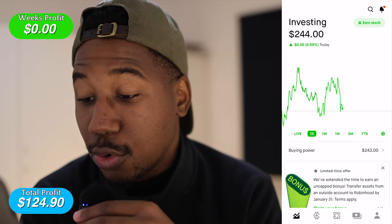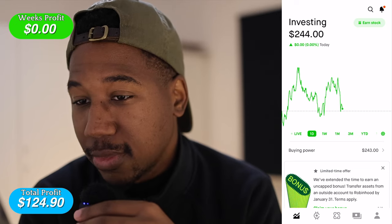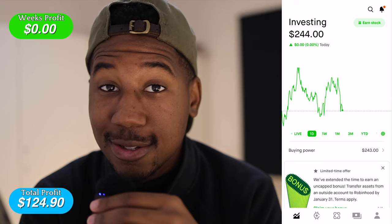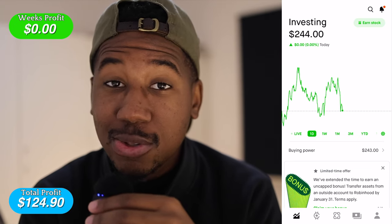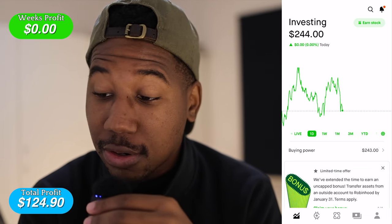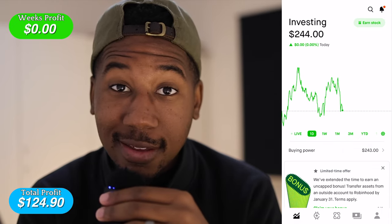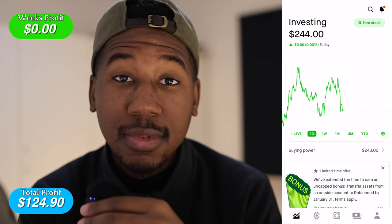Hey, what's good? Welcome back. It's week three. It's currently sitting at $243 buying power. The goal for today is to get the account to $263, or I guess $264, because we got that dollar of Bitcoin in there, and anything above that is profit. Let's do it.